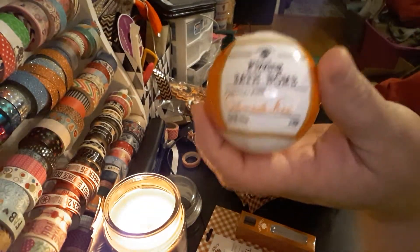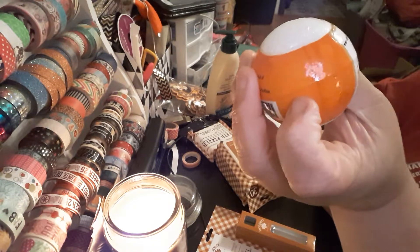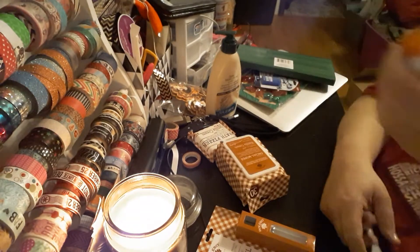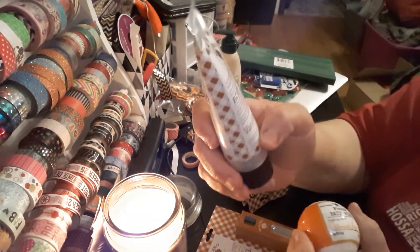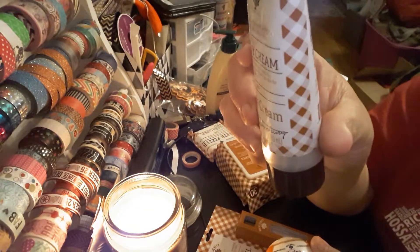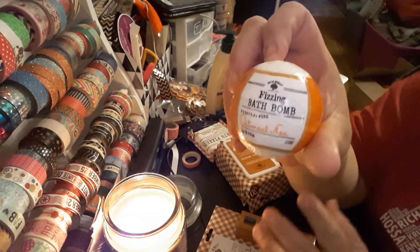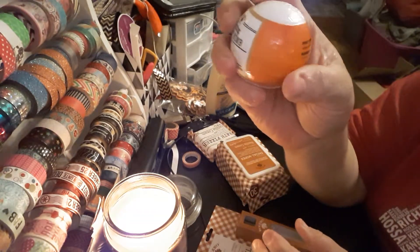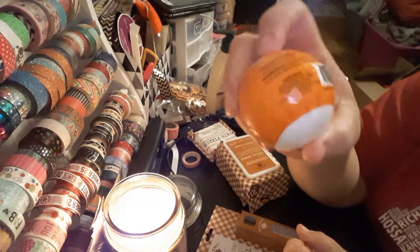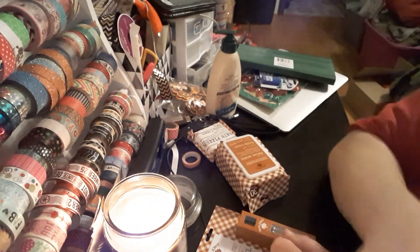They also sell these bath bombs. I'm definitely going to try this one. This one is Oatmeal Shea — this is Formula 132 and this is Formula 346. I don't know what the numbers mean, but it's the same brand, same everything. You just drop it into your bathtub full of water, sit back, and relax. Doesn't that sound good right about now?